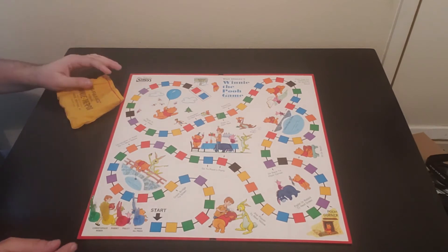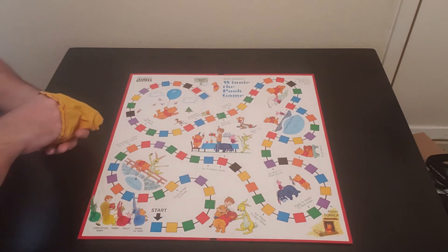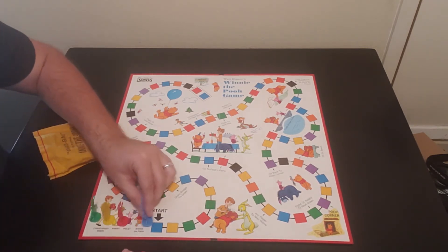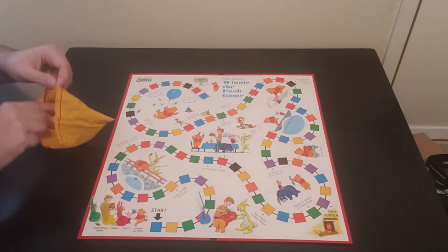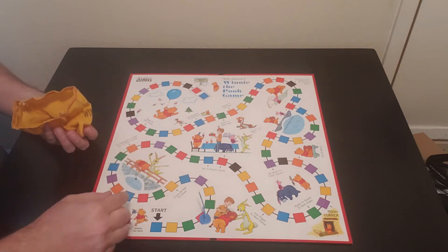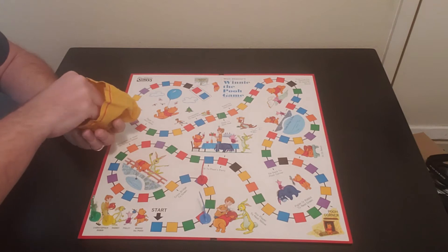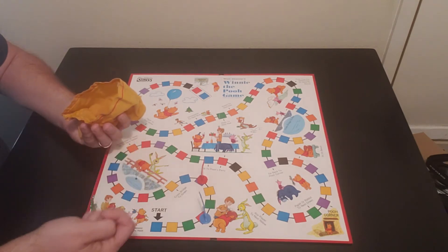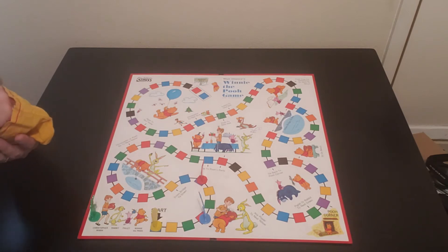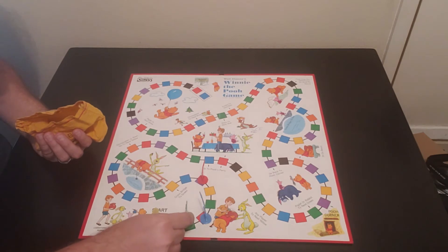Let's get this game started — hopefully you've chosen which figurine you think might win. We're going to start with Rabbit — he draws red, so Rabbit goes to red. Christopher Robin draws purple, so he goes up to purple. Pooh draws blue — he only gets one spot. Then Piglet draws green — same color as him.